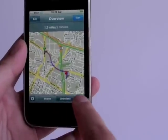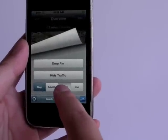You can display the map view, satellite view, or hybrid.